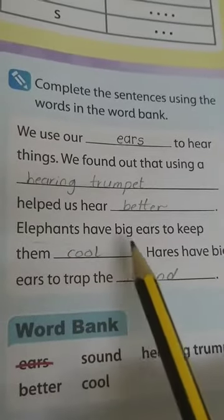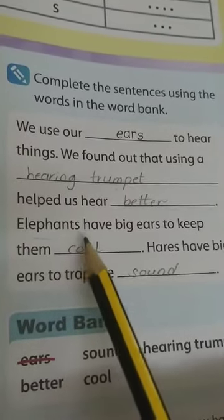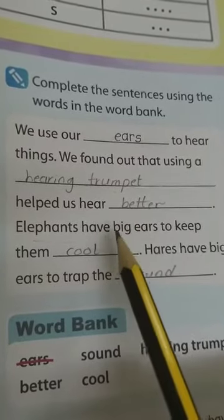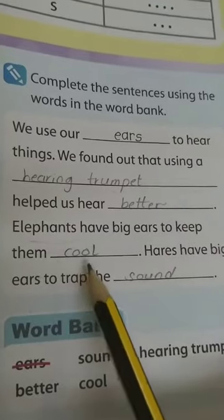Elephants have big ears. Why? To keep them cool. Because elephants live in hot and dry weather, like the desert. So they have big ears to protect them from the sun and to keep them cool.